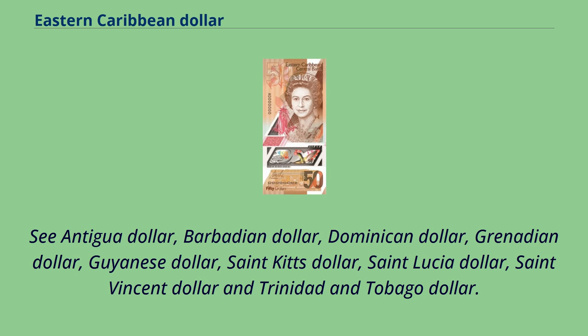See: Antigua dollar, Barbadian dollar, Dominican dollar, Grenadian dollar, Guyanese dollar, St. Kitts dollar, St. Lucia dollar, St. Vincent dollar, and Trinidad and Tobago dollar.